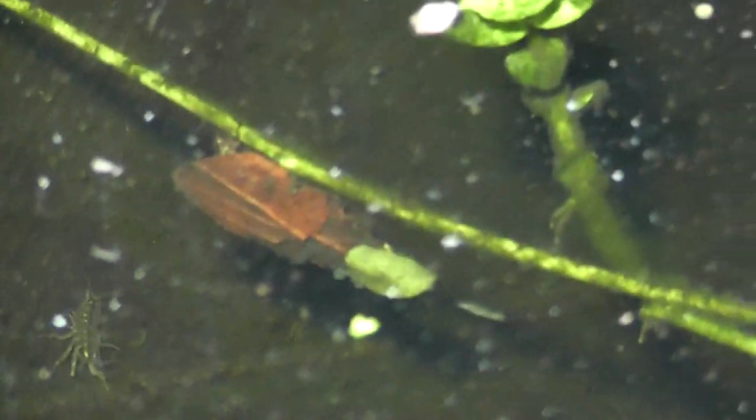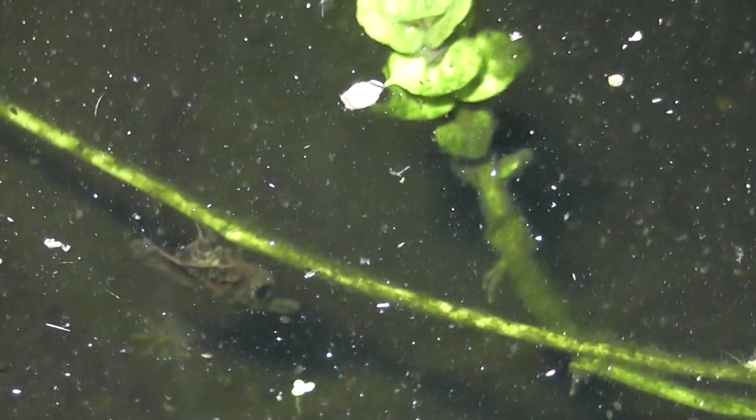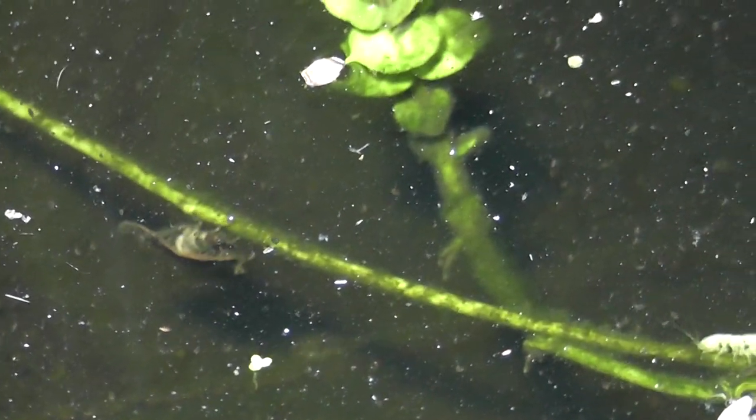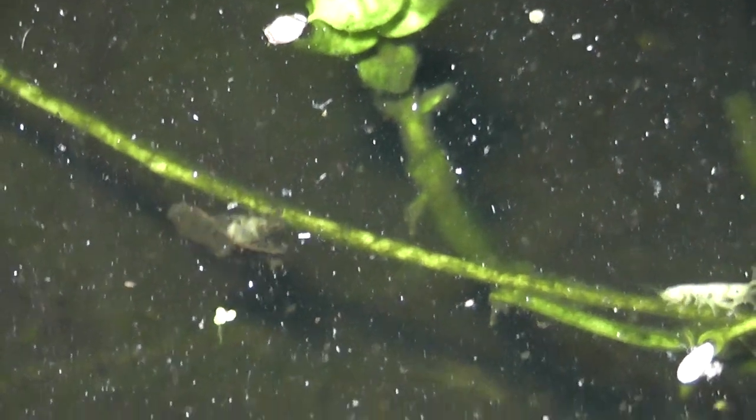What is that? There's something moving in my pond. I just noticed it moving — what on earth is that? I'm going to scoop that out and see what it is. I don't know what the hell that is.